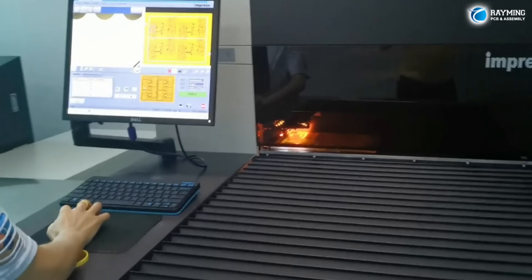Rayming offers comprehensive turnkey solutions, handling everything from component sourcing to final assembly. This means you can focus on your core business while we take care of the details.